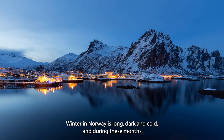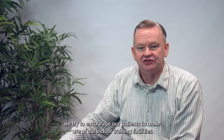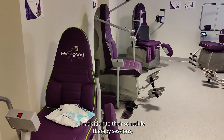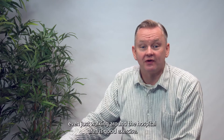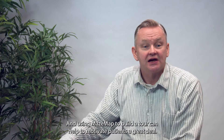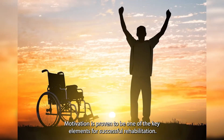Winter in Norway is long, dark, and cold, and during these months we try to encourage our patients to make use of our indoor training facilities, in addition to their scheduled therapy sessions. Even just walking around the hospital area is good exercise, and using MazeMap to build a tour can help to motivate the patients a great deal. Motivation has proven to be one of the key elements for successful rehabilitation.